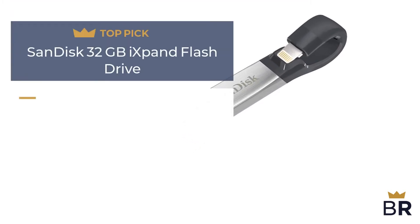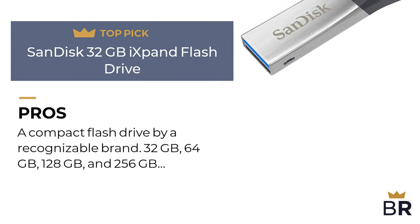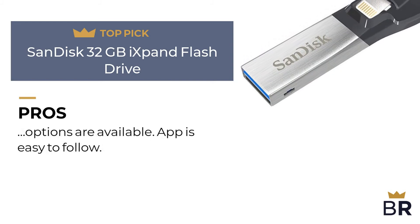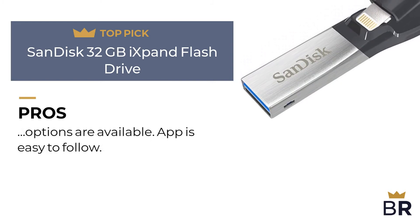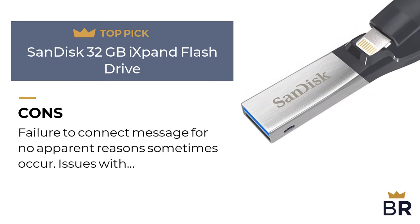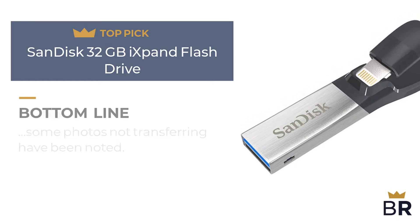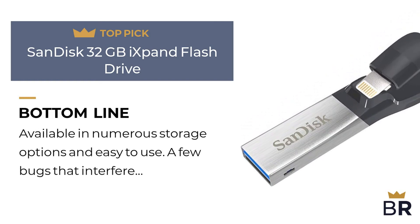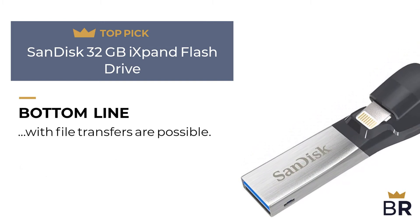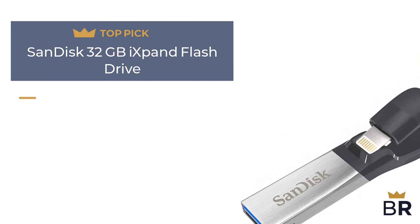We rank this SanDisk iPhone flash drive as our fourth top pick. Pros: a compact flash drive by a recognizable brand, available in 32GB, 64GB, 128GB, and 256GB options, and the app is easy to follow. Cons: failure to connect messages for no apparent reason sometimes occur, and issues with some photos not transferring have been noted. Best Reviews bottom line: available in numerous storage options and easy to use, though a few bugs that interfere with file transfers are possible.